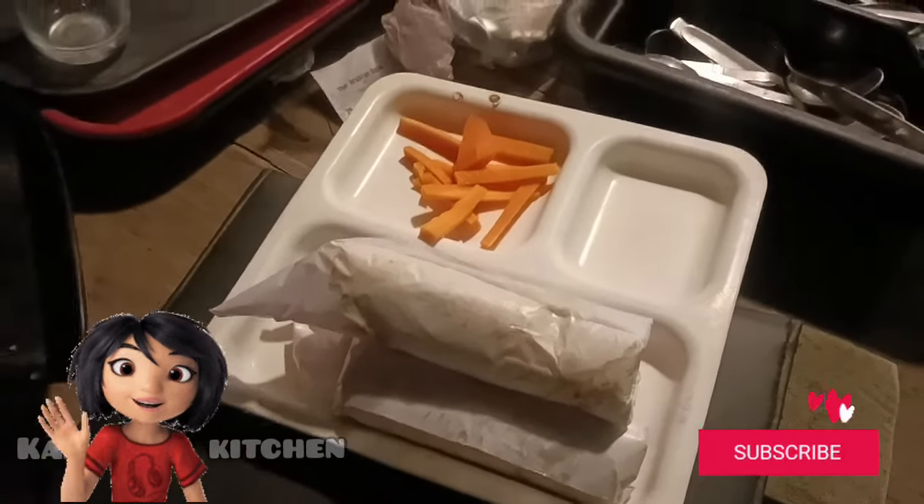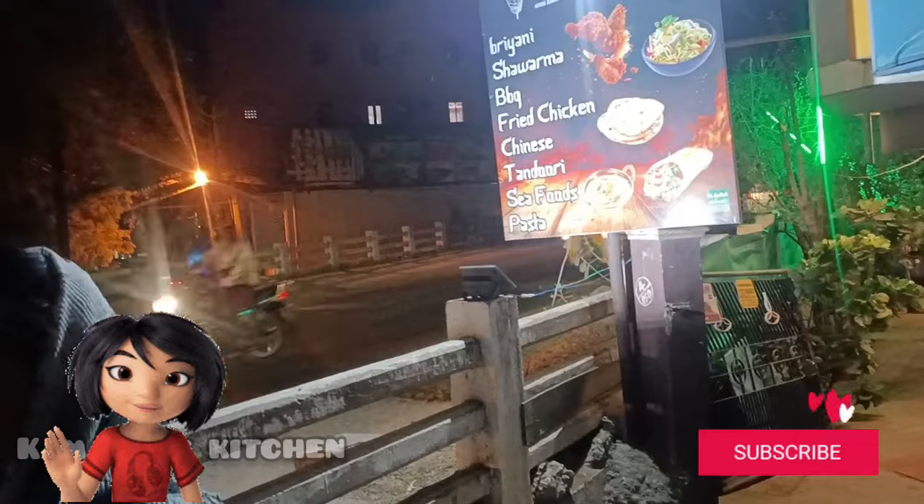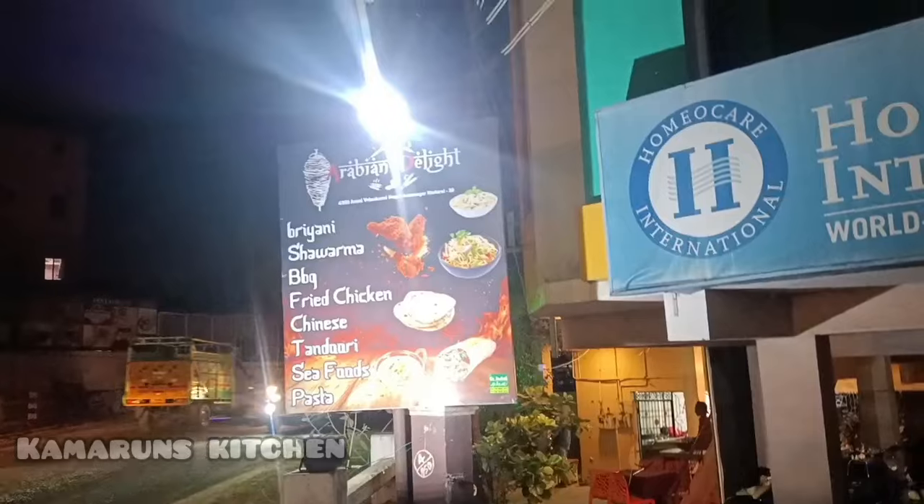Hi friends, welcome to Cameroon's Kitchen. We will come here to the restaurant. Subscribe and click on the bell icon. Let's go to the restaurant.